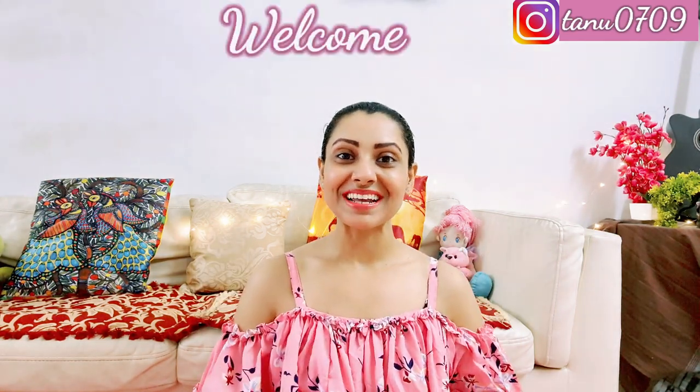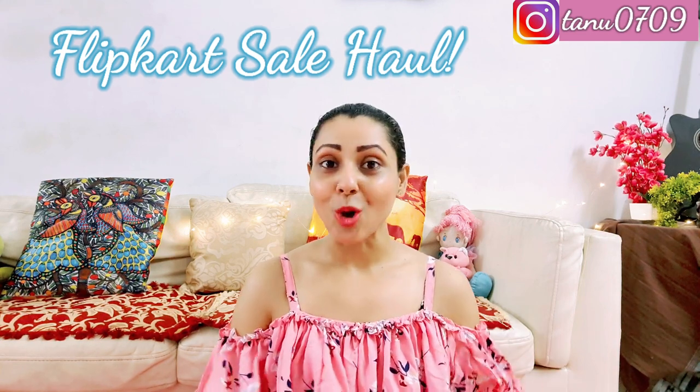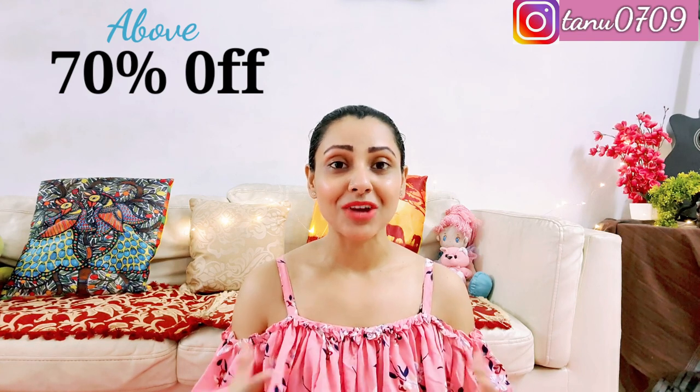Hello guys, this is Tanu and welcome back to my channel. Today I am going to share with you 5 pretty and comfortable dresses — some maxi dresses, which means long dresses, and some midi dresses, which means knee length. This is a very comfortable and affordable haul because I got 70% off on every dress. So keep watching till the end and let's get started.